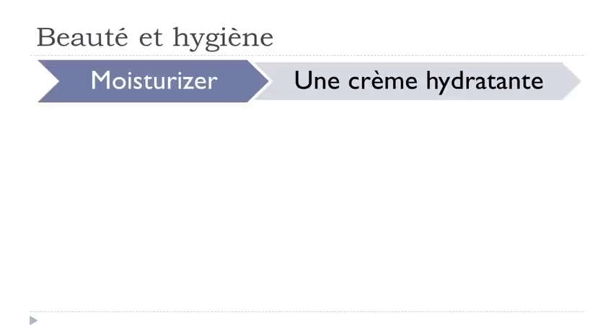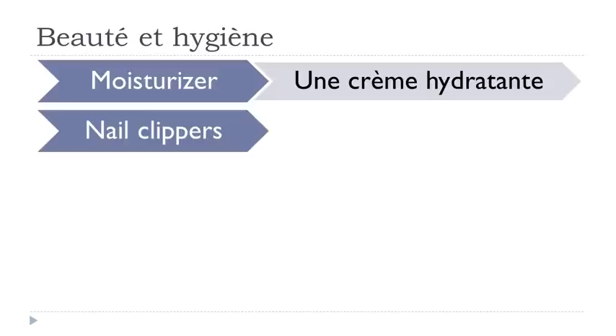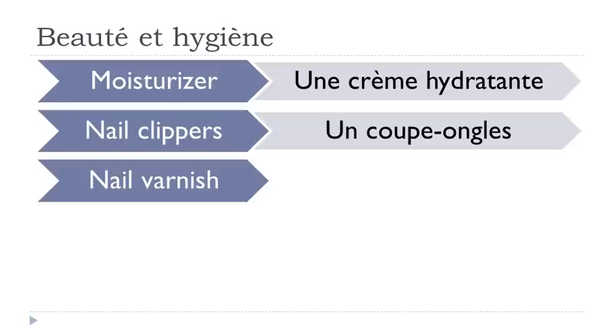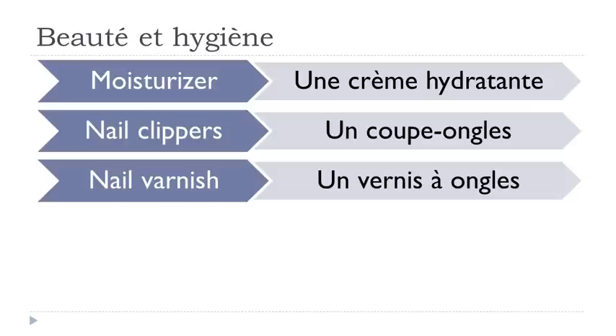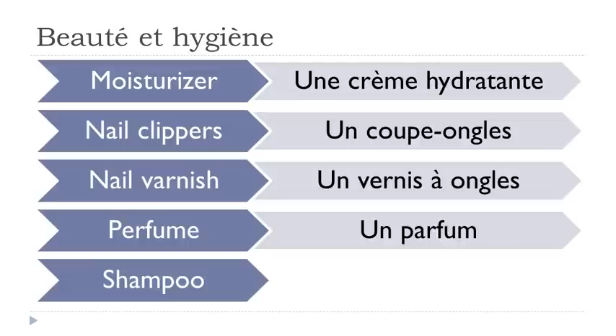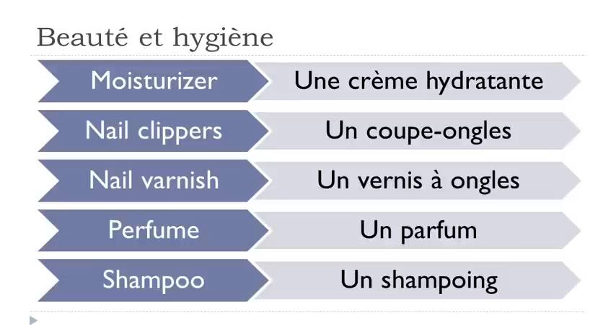Une crème hydratante. Un coupe-ongles. Un vernis à ongles. Un parfum. Un shampoing.